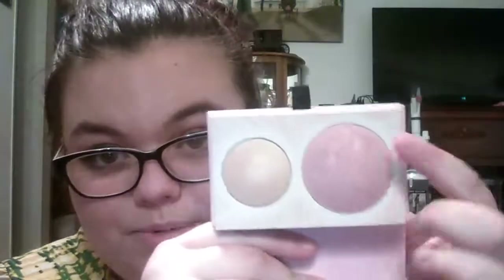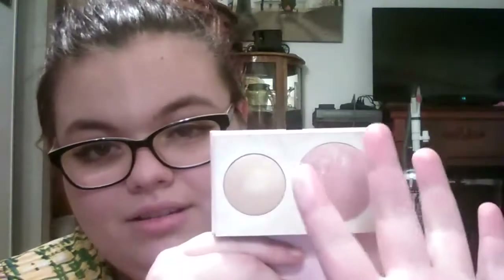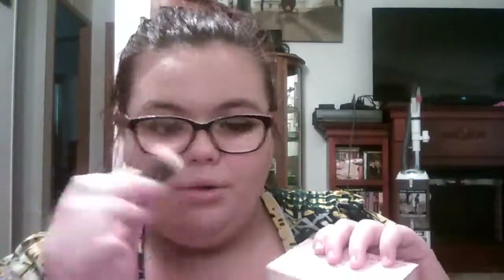So this is what it looks like. The blush is super pretty — that's the blush and then the highlight is that. I think I will really enjoy using this. I haven't tried it yet, but I'm really excited to. And then it just has a little drawer that you pull out that has a little brush inside.